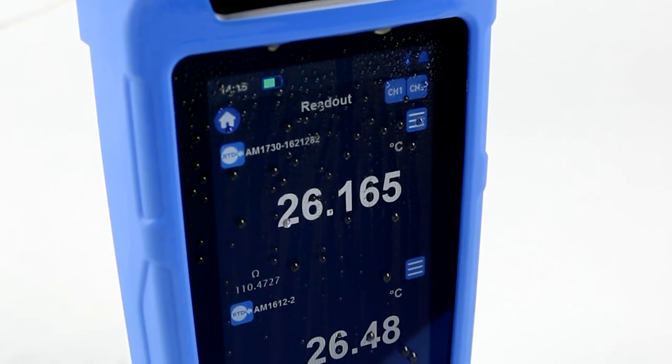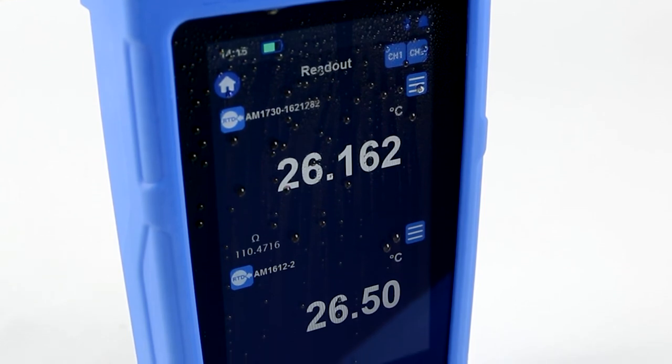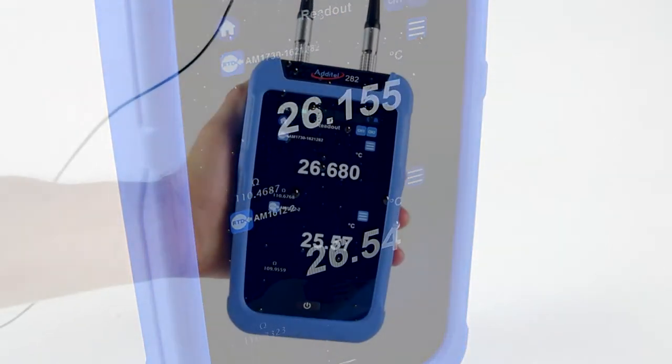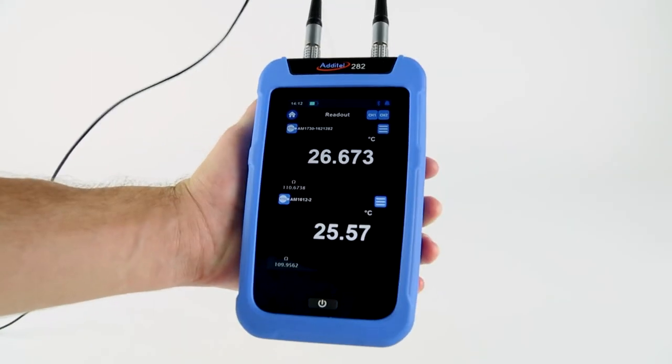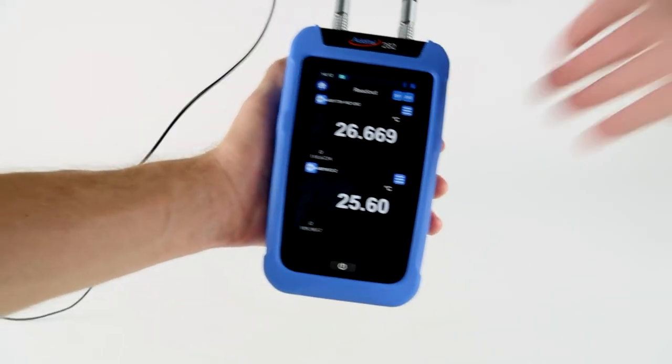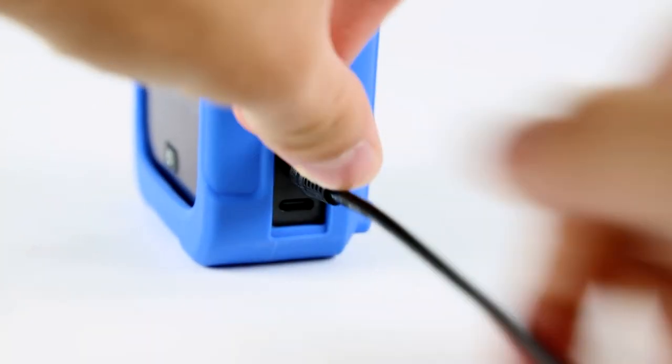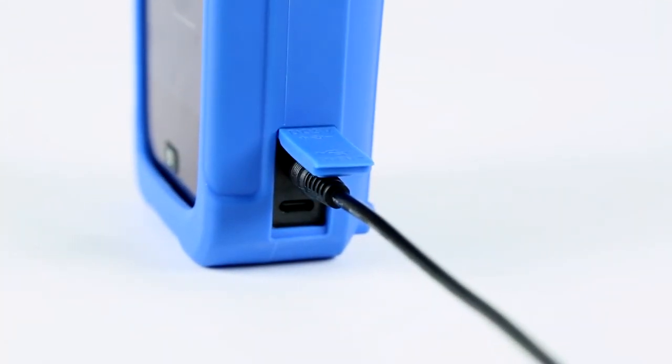Each ADT282 is IP67 rated to provide temperature measurement and data logging support in the harshest of environments. Portability is at a premium in the ADT282, weighing in just under one and a half pounds and being powered by a rechargeable lithium battery — you will find that this new meter is always up to the task.